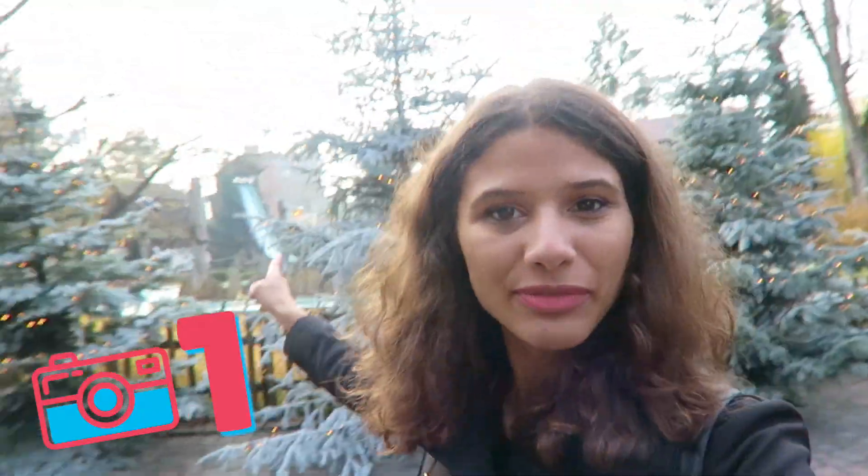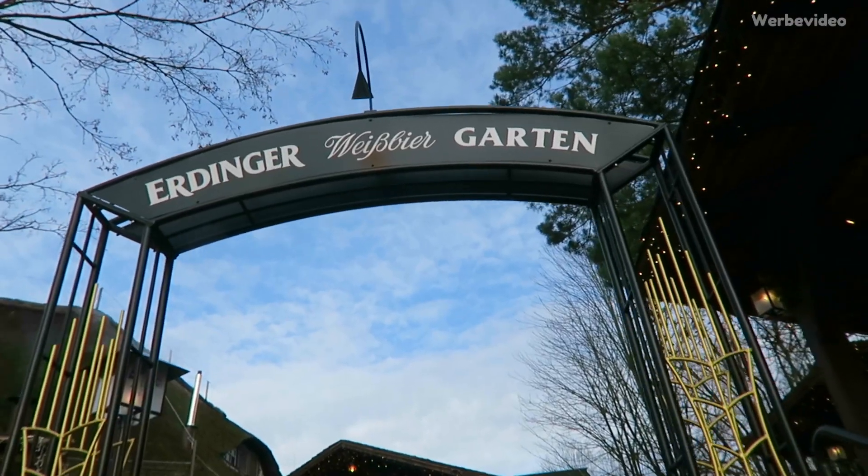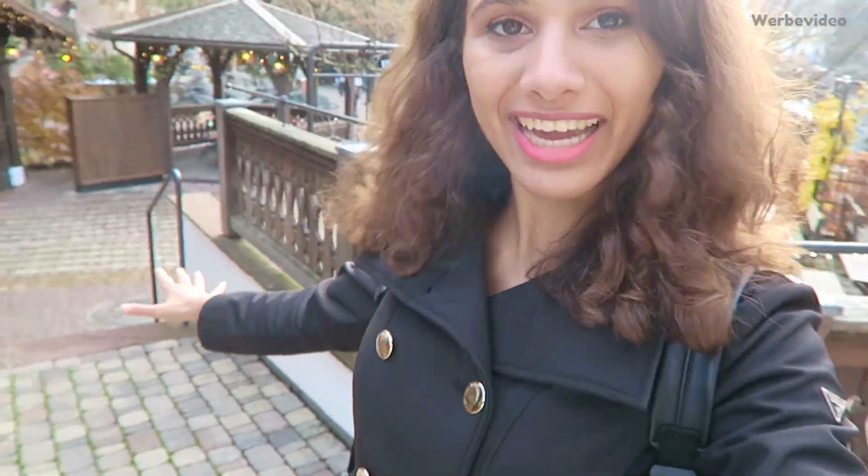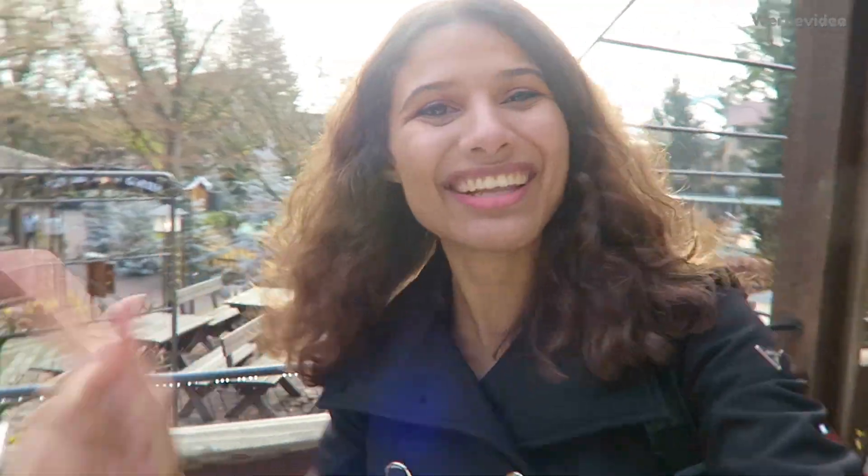The first Secret Selfie Spot is to the right of the Wildwasserbahn. When you go to the Erdinger Weissbiergarten it's really early so there's no one here, so I can take all the pictures I want without being disturbed. It's really awkward when you're on your own taking pictures and people are watching you. When you go up the stairs you come right here — so let's take a picture!